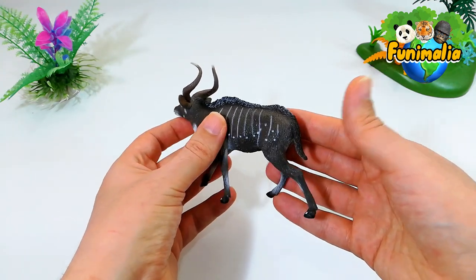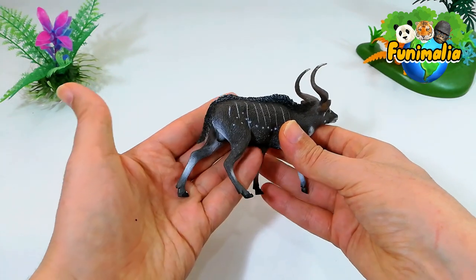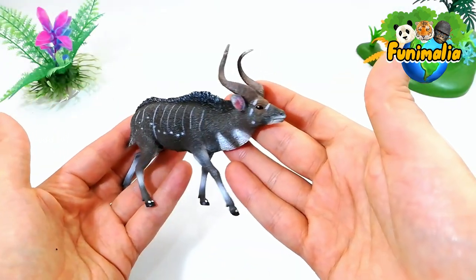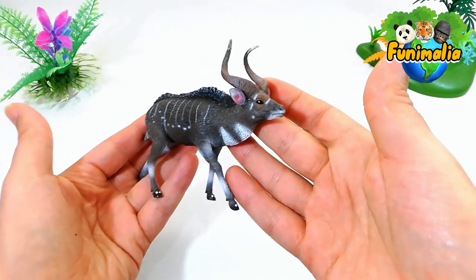The mountain Nyala and the Nyala are both antelopes, but the mountain Nyala is taller, larger, and darker than the Nyala, and has thicker horns. The Nyala males also have a tuft of hair on the throat. The mountain Nyala is less common and less widespread than the Nyala.